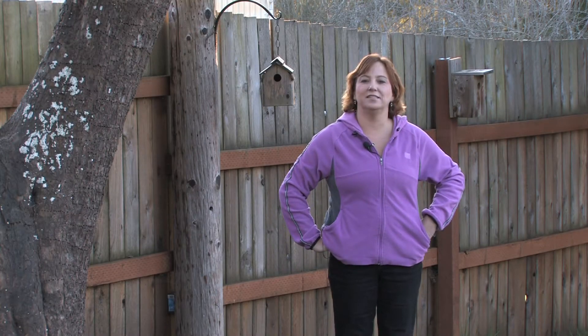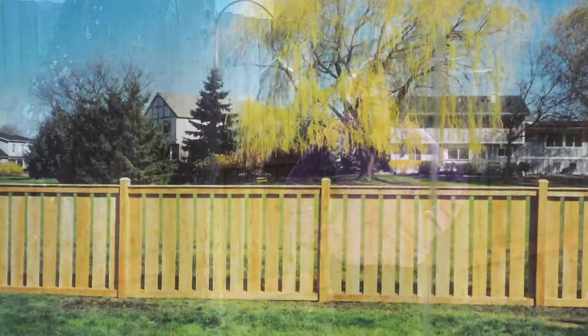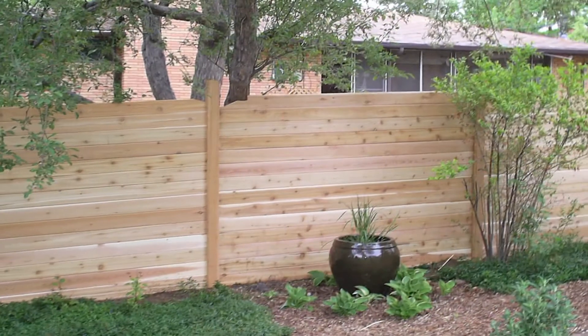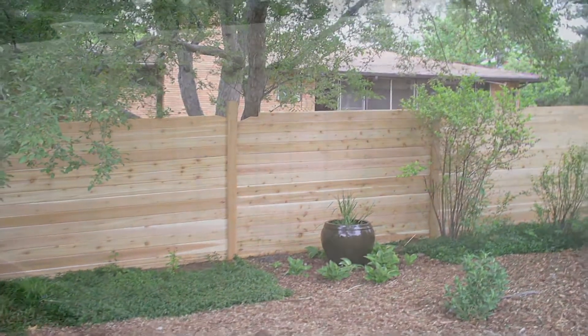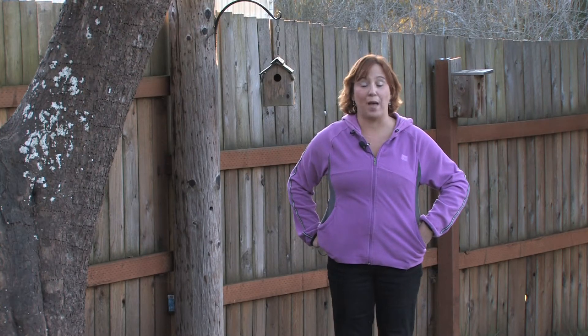Hi, this is Yolanda Vanveen and in this segment we're going to talk about backyard fence styles. Fences come in many shapes and sizes. Whether you have the beautiful white short picket fence or a taller six-foot privacy fence, there are many different fences that you can select for your backyard.